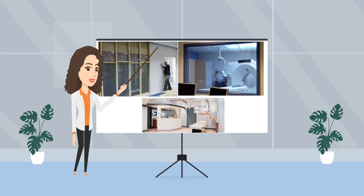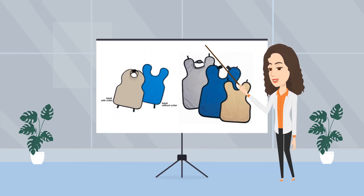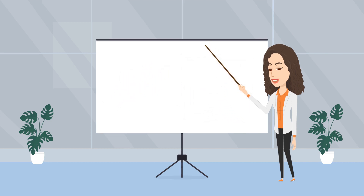However, what about the people who work directly with radiation sources? This is where personal protective equipment comes into play. One of the most critical equipment for healthcare professionals or patients is the lead apron. Lead aprons are typically worn during fluoroscopy or X-ray procedures. They are specially designed for the protection of body tissues by absorbing radiation due to their thickness.